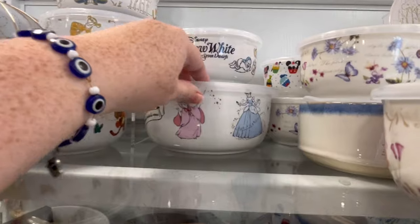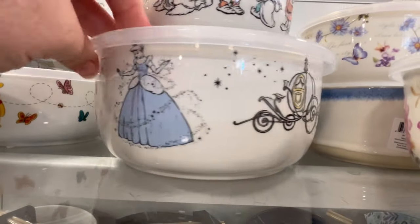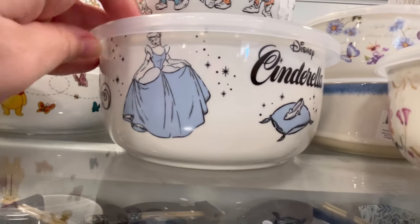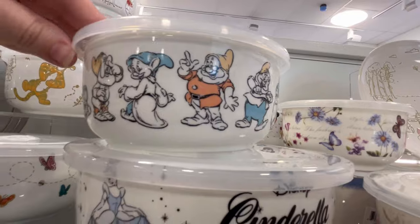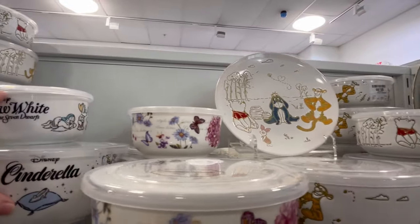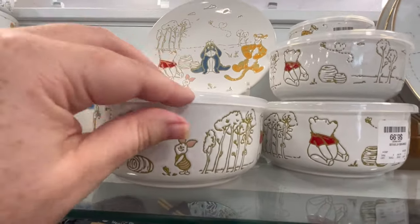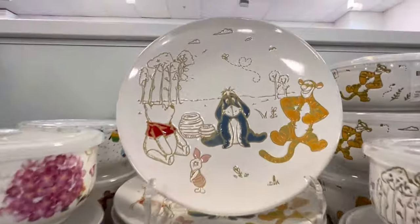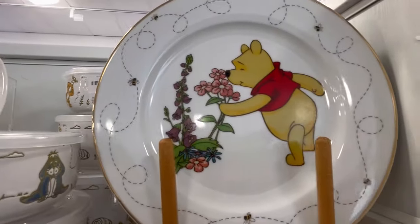We also have Snow White and Cinderella here. I love that we're able to see so many different Disney characters. That dress is just so iconic. And then we've got all of the Seven Dwarves. If you guys can name the Seven Dwarves down below, y'all let me know. Also, if you've made it this far, y'all leave me a little Tigers for Tigger. But how precious.